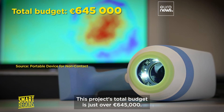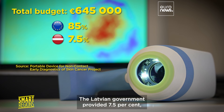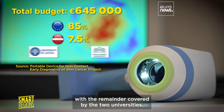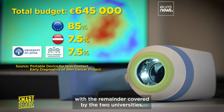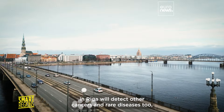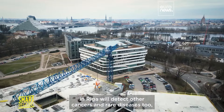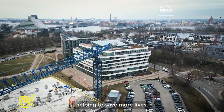This project's total budget is just over 645 thousand euros — 85 percent came from the European Regional Development Fund, the Latvian government provided seven and a half percent, with the remainder covered by the two universities. Looking forward, it is hoped the technology developed here in Riga will also detect other cancers and rare diseases, helping to save more lives.